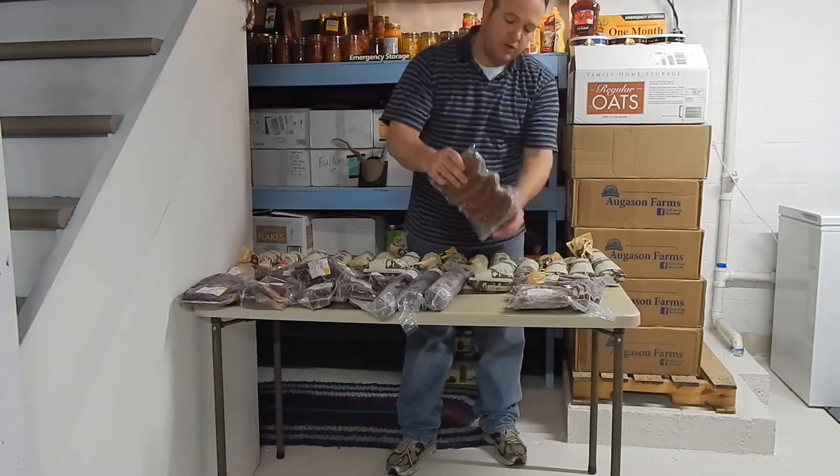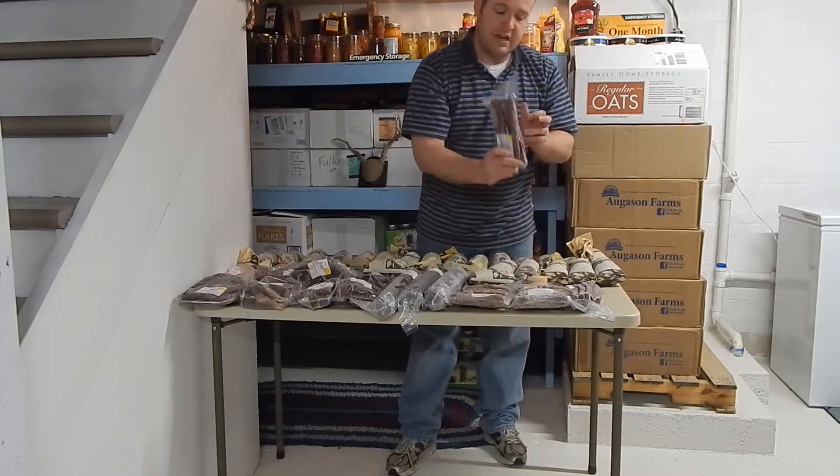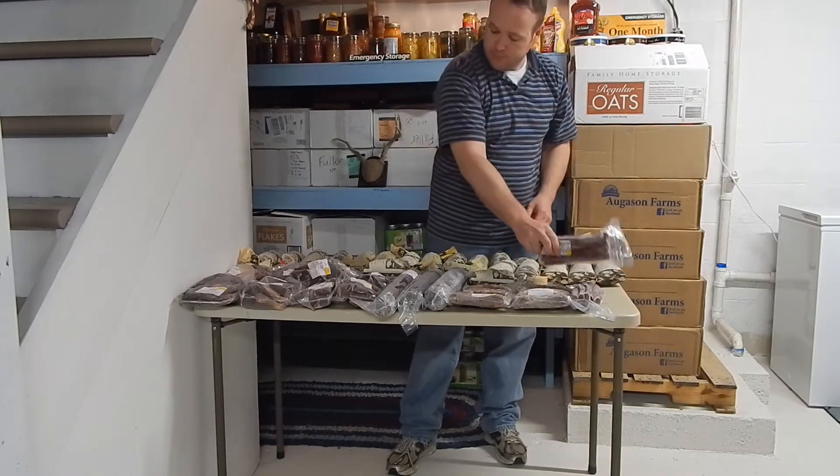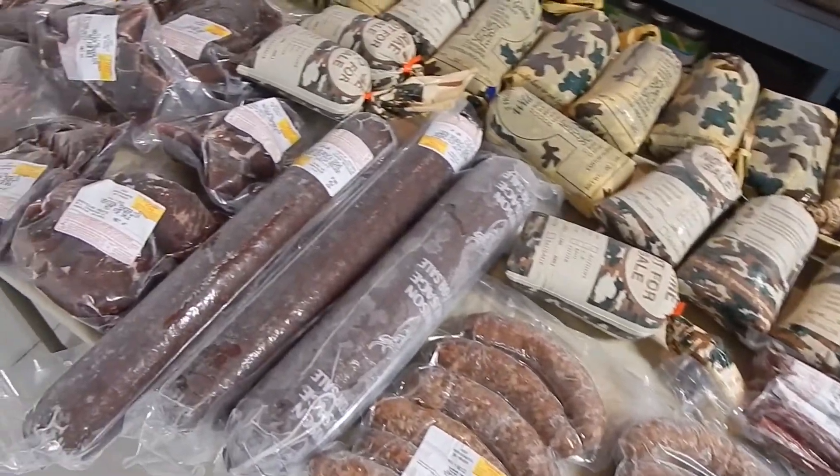This year we had them go ahead and do some brats, so we'll try those out for the first time this year, and some snack sticks as well. This all came from our butcher, Amazing Meats in Johnstown, Ohio.